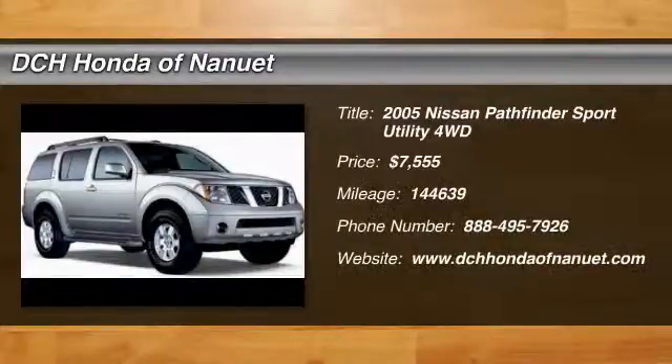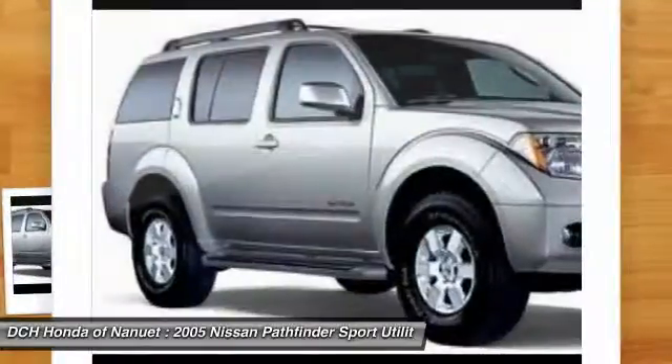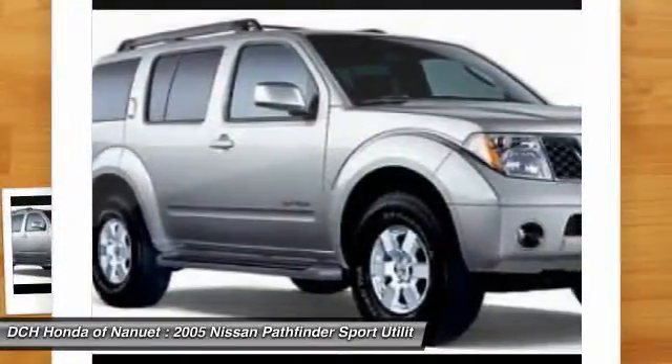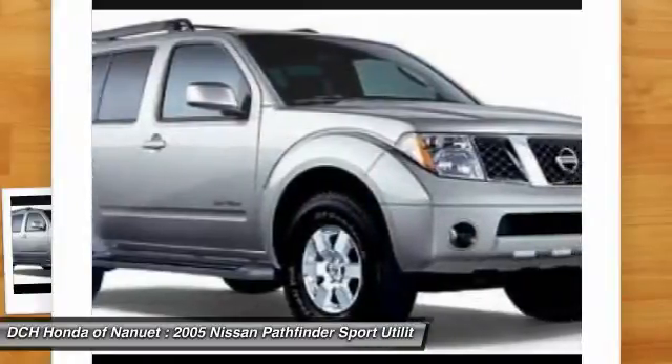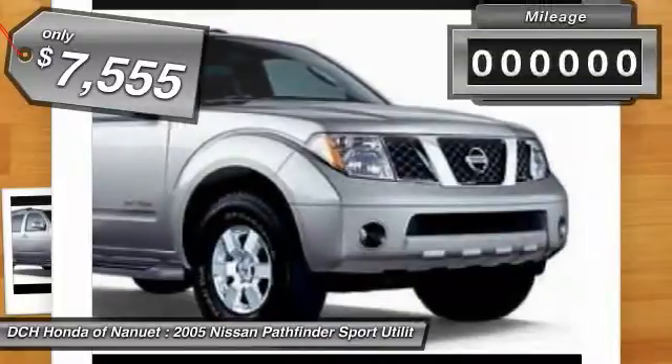The 2005 Nissan Pathfinder. The Pathfinder has a premium interior with three rows of seating for up to seven passengers, as well as versatile seating and cargo configurations. This SUV appeals to both truck lovers and car lovers and is priced below $10,000.